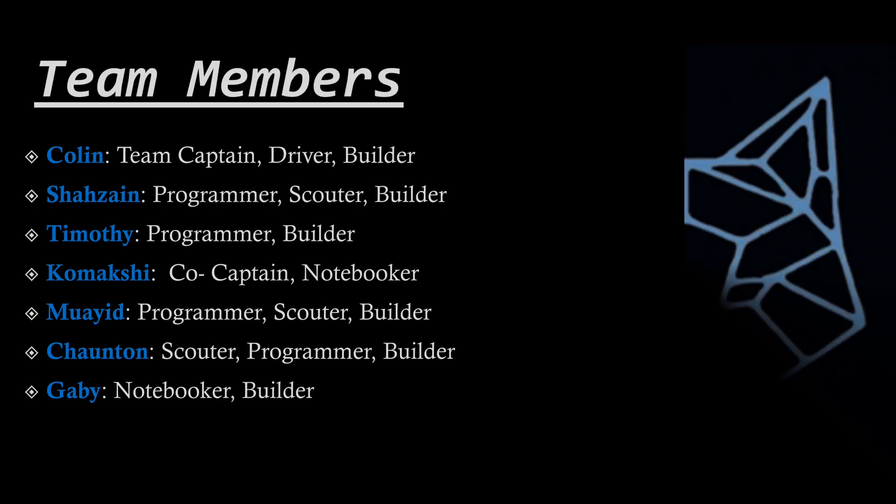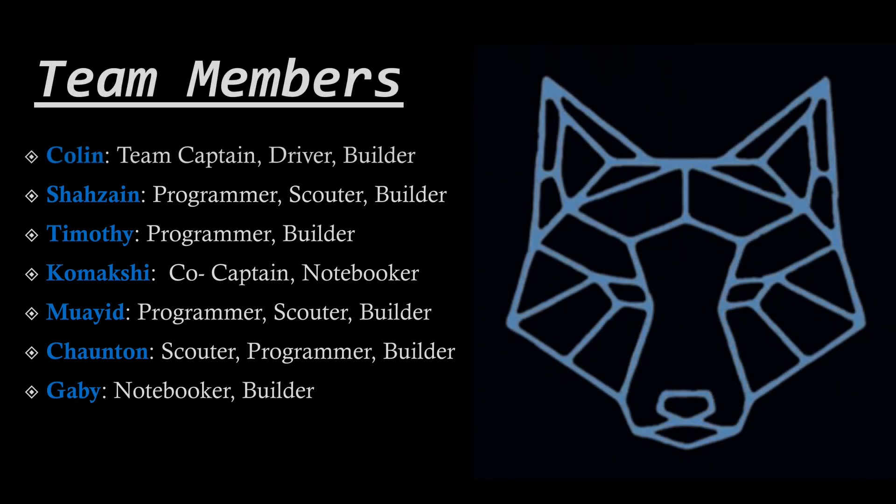Team Members: Colin — Team Captain, Driver, and Builder. Shazane — Programmer, Scouter, and Builder. Timothy — Programmer and Builder. Kamakshi — Co-Captain, Notebooker. Moyid — Programmer, Scouter, and Builder.